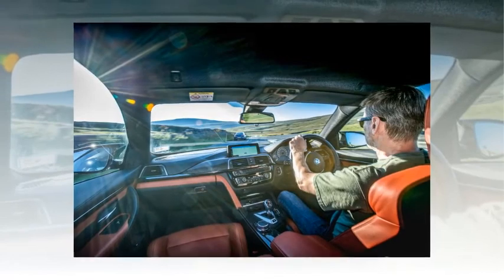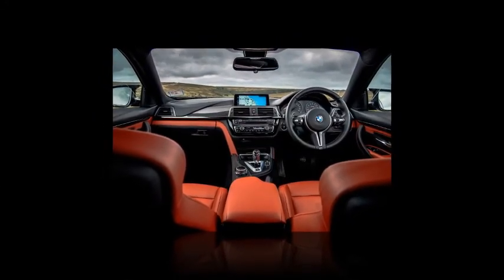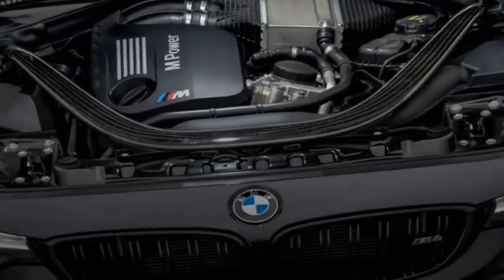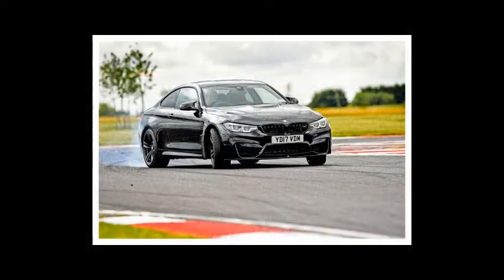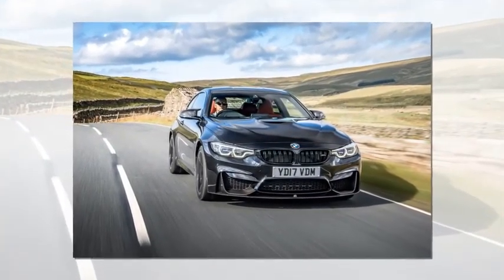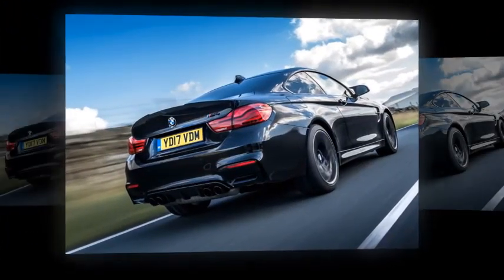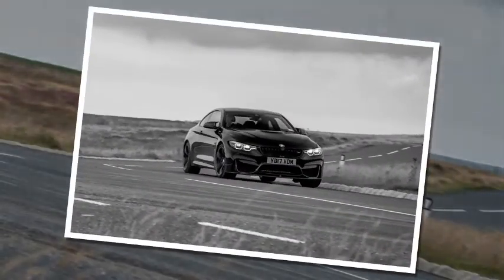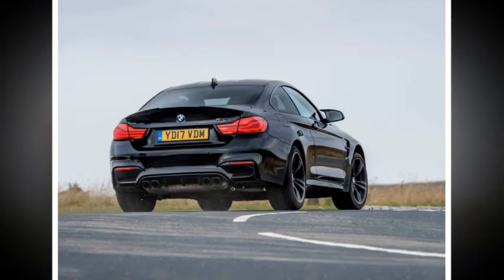The Competition Package adds another £3,000 over the standard car. The manual gearbox is standard — the only reason you'd choose the DCT is if advised it helps residual value; opting for paddle-shift transmission costs an extra £2,695. The M4 CS now replaces the more extreme GTS as the range-topping special, costing from £89,130. Although not limited-build like the GTS, the CS won't be built in large numbers and has been designed to sharpen up the standard M4's dynamic capabilities without making it a chore to drive daily.